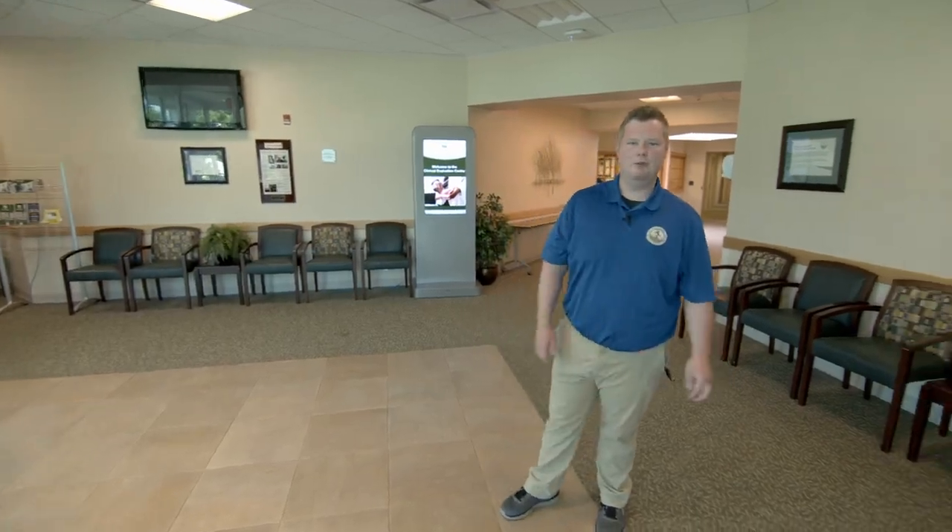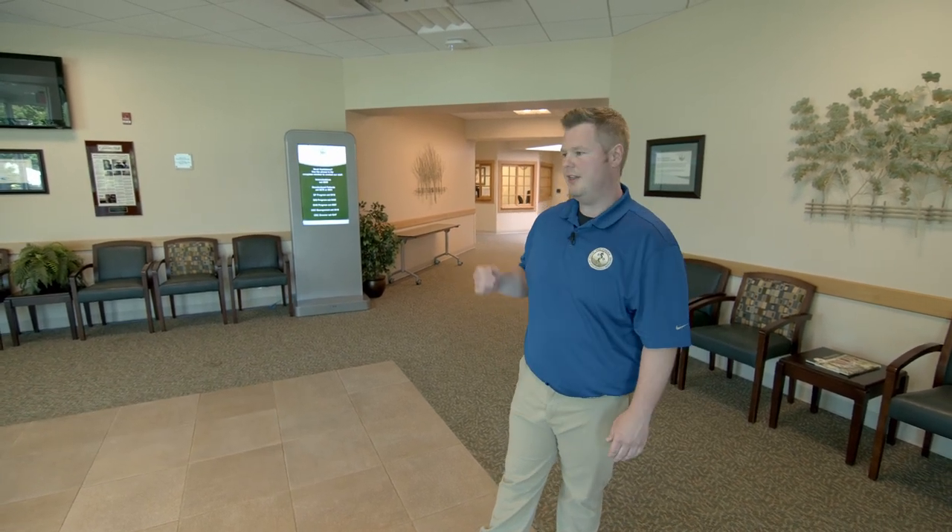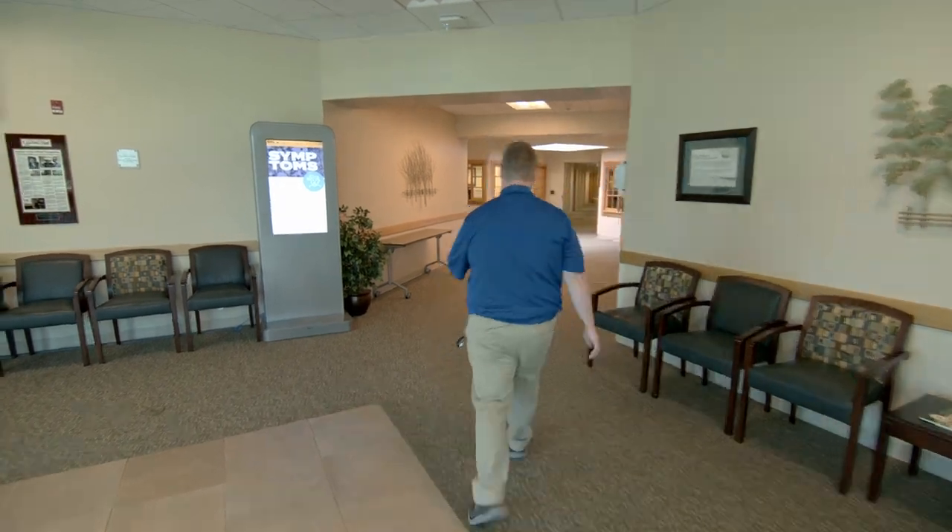Welcome to the Clinical Evaluation Center, also known as the CEC. Hi, I'm Ryan, admissions counselor here at WVSOM. This building is where students learn clinical skills through standardized patients and robotic simulators. Follow me back.